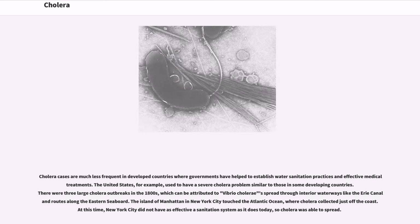Cholera cases are much less frequent in developed countries where governments have helped to establish water sanitation practices and effective medical treatments. The United States used to have a severe cholera problem similar to those in some developing countries. There were three large cholera outbreaks in the 1800s, which can be attributed to Vibrio cholerae spread through interior waterways like the Erie Canal and routes along the eastern seaboard. The island of Manhattan in New York City touched the Atlantic Ocean where cholera collected just off the coast. At this time, New York City did not have as effective a sanitation system as it does today, so cholera was able to spread.